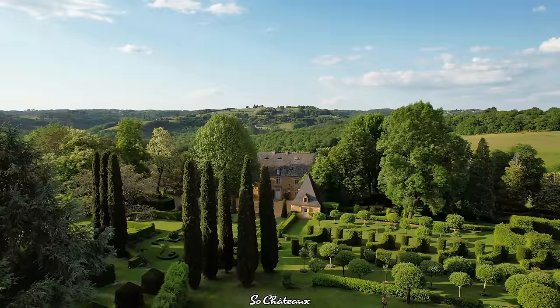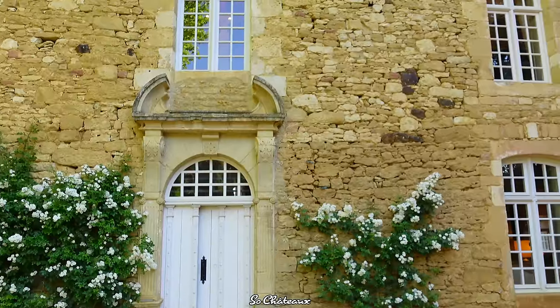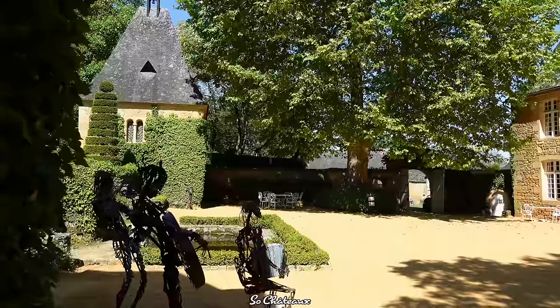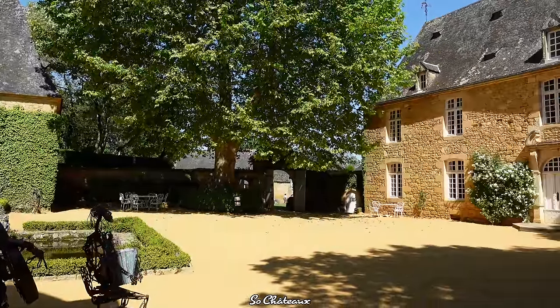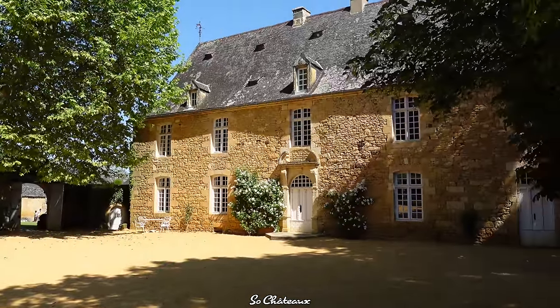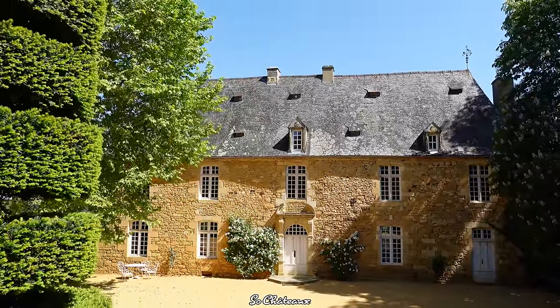The beauty of this house is that it's very simple. It was built in 1667 by one of my ancestors. The property has remained in the same family for 500 years, and it has remained in its original condition, which is quite rare. Blonde stone — Sarlat stone. We're in the heart of Perigord Noir, 10 kilometers from Sarlat, the tourism capital of the Dordogne.